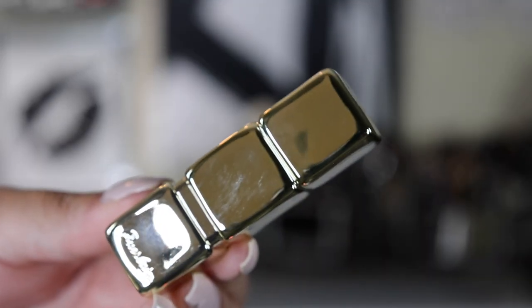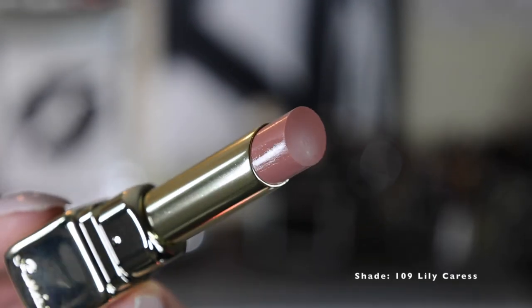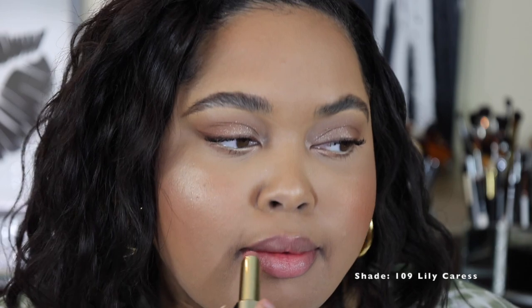Next we have the Guerlain Kiss Kiss Shine Bloom Lipstick Balm. The packaging is stunning — it catches your eye and makes you stop and say what is that, because it's shiny and unlike anything else. But when we focus solely on the product and not the packaging, there are some issues. This product is heavily fragranced, which I don't mind in high-end products because I like that pleasant scent that makes me feel like I'm in a luxury universe — but this one is just a little bit much.